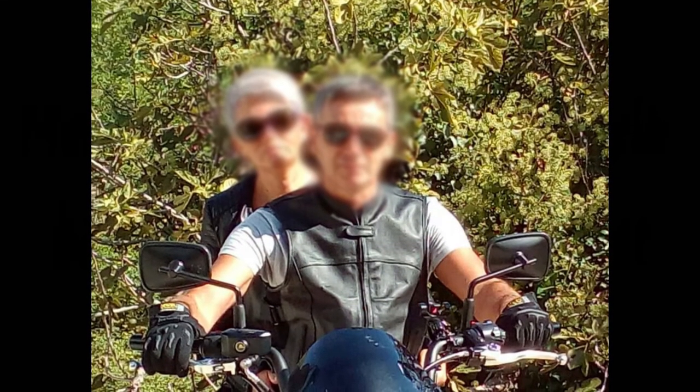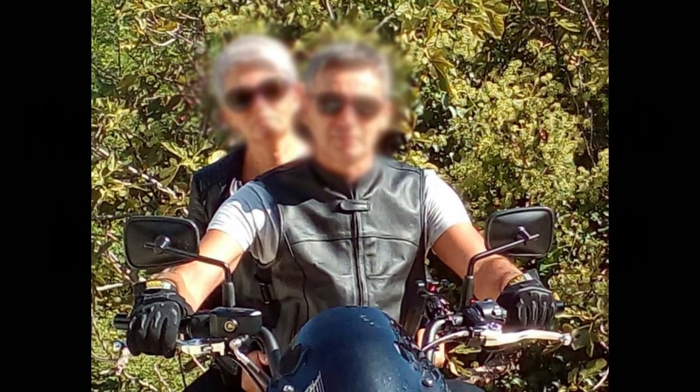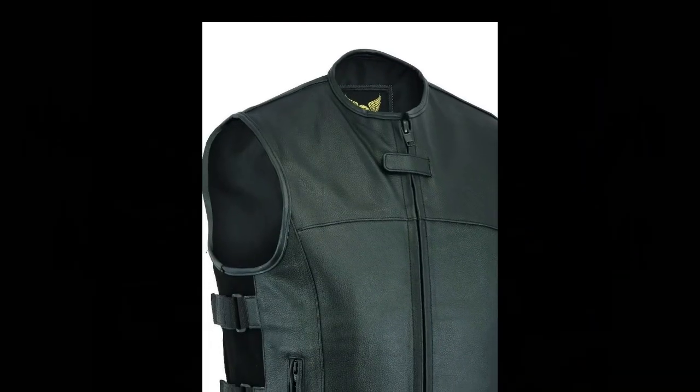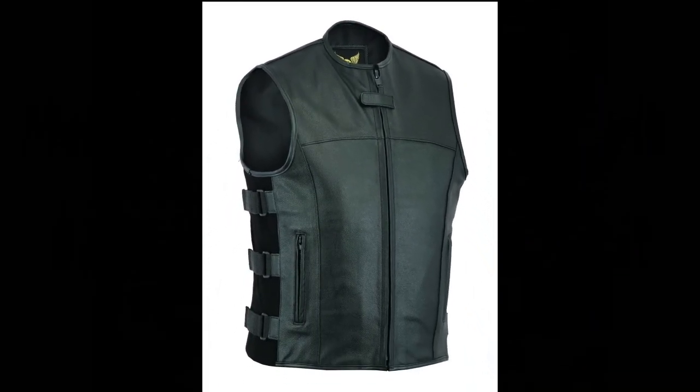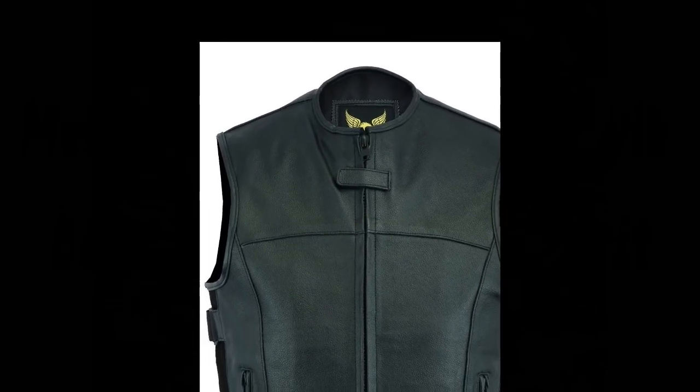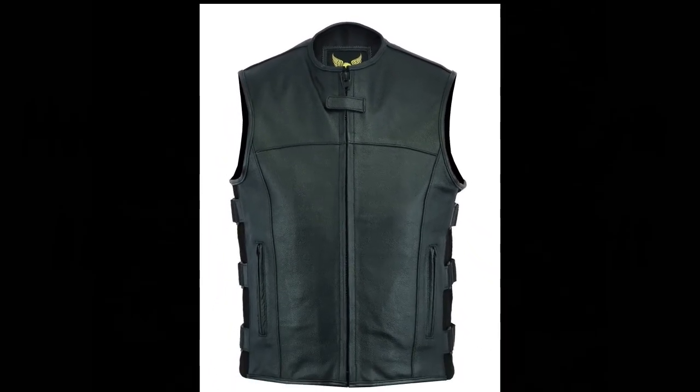Man Swat Black Tactical Style Biker Leather Waist Coat Vest — immediate dispatch from UK stock. Main features: made from heavy-duty split cowhide leather, with a comfortable inside liner made of soft polyester.